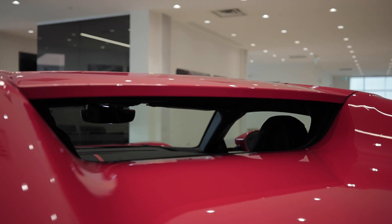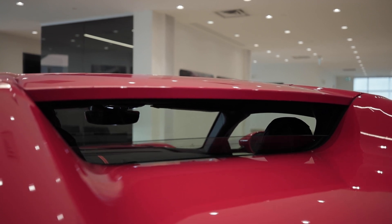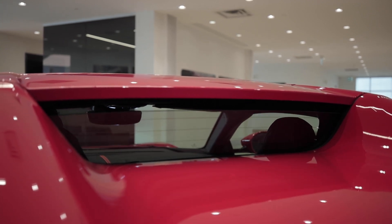We have a reconfigured trunk system that is capable of hauling a full set of golf clubs. The rear glass can also be lowered to really heighten the exhilarating sound experience while driving the car.